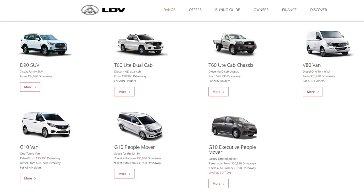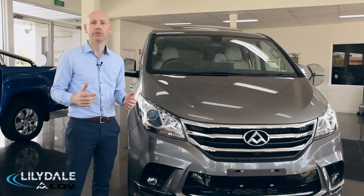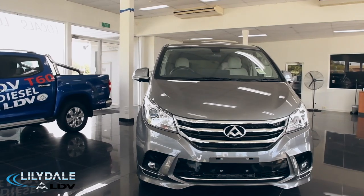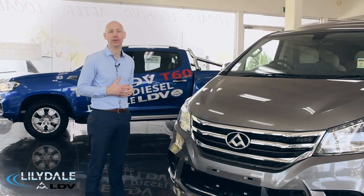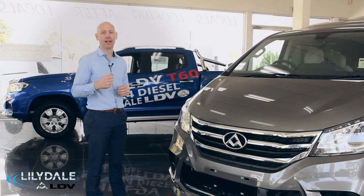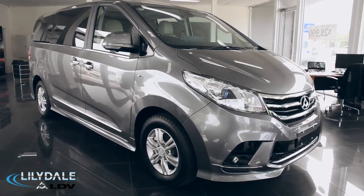Our friendly team are specialists who look forward to assisting you when you're searching for your new or used vehicle. LDV has a global reputation for building world-class vehicles, so let's take a look at a couple of models. First up is the LDV G10. If there's a people mover out there that screams showroom superstar, it's the G10. With refined Italian styling and design, the G10 is easy on the eye.